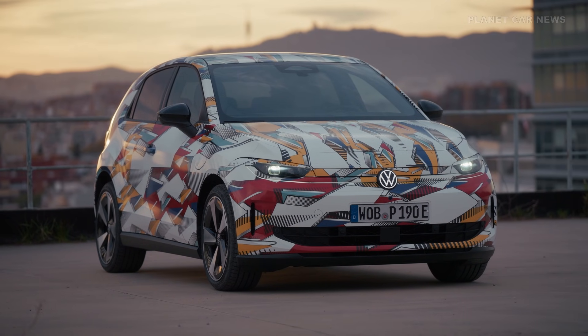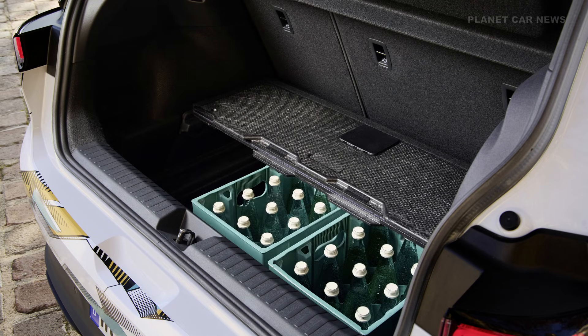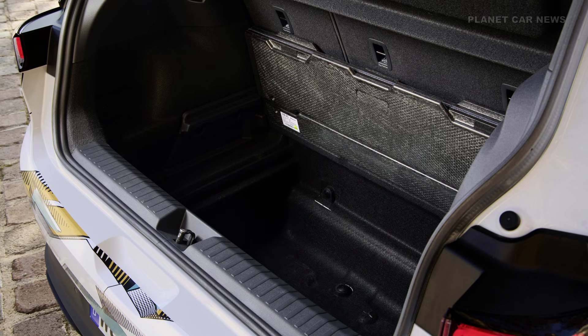Thanks to the efficiency of the MEB+ platform, the luggage compartment volume has grown significantly compared to the classic Polo, increasing from 351 liters to 435 liters — a 24% increase.